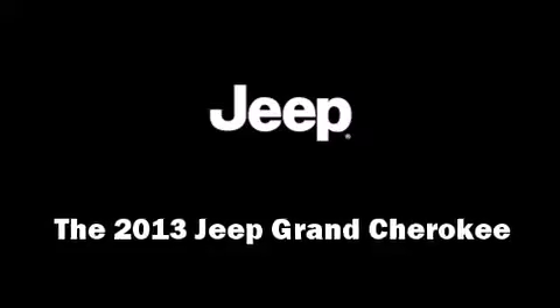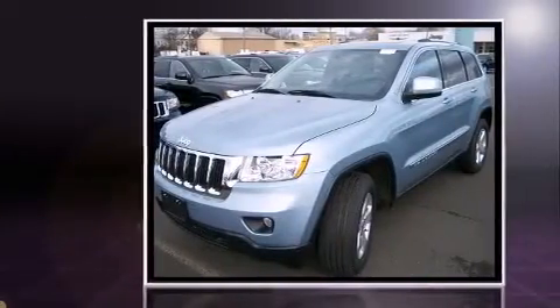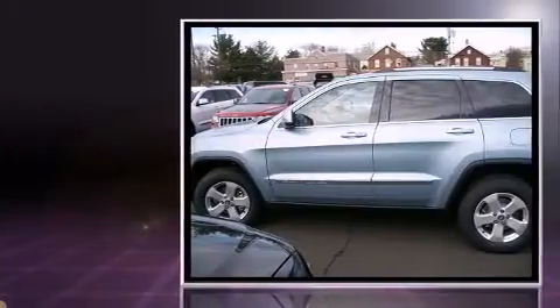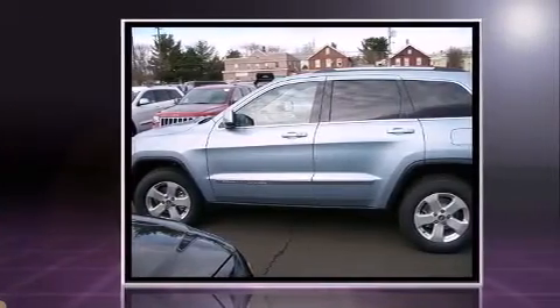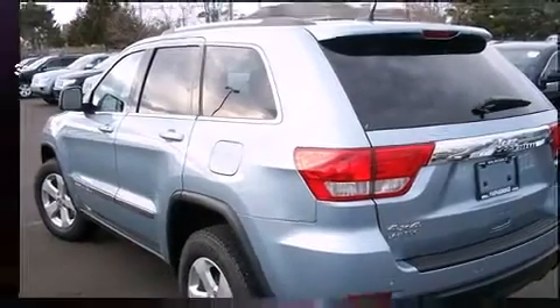Take command of the road in the 2013 Jeep Grand Cherokee. It features an automatic transmission, four-wheel drive, and a refined six-cylinder engine. Jeep prioritized fit and finish as evidenced by front and rear reading lights, automatic temperature control, and fully automatic headlights.